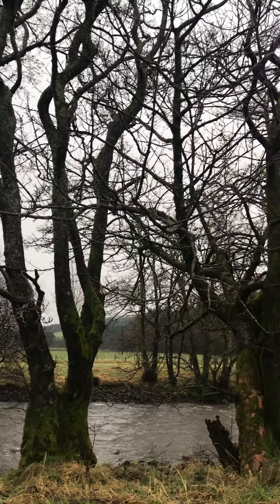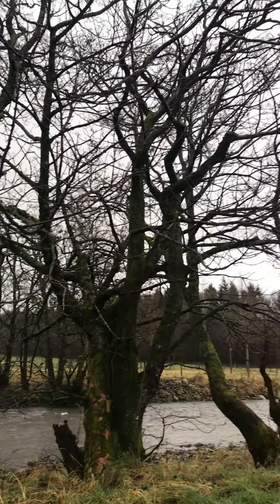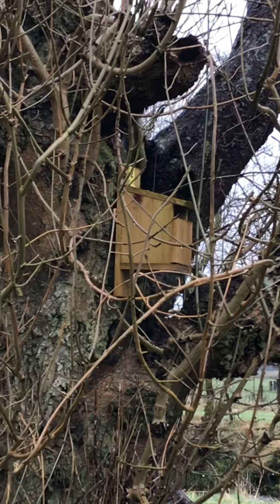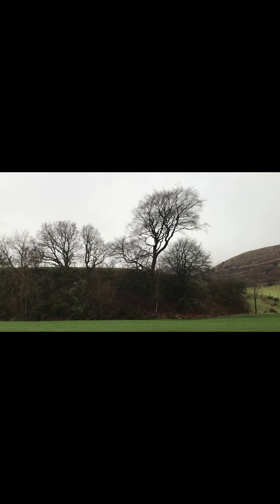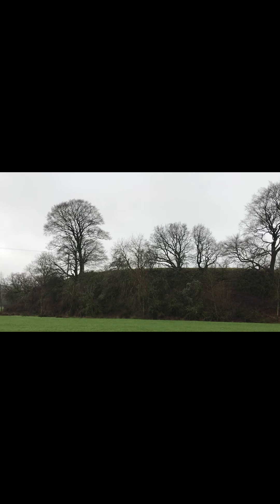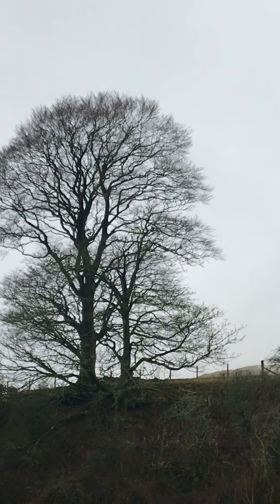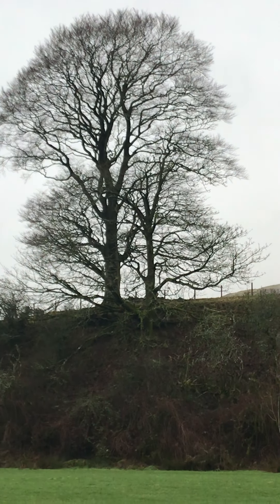During dormancy, all the processes that trees normally do — including growth, metabolism and such like — all slow down. Because trees don't produce food during the winter, they don't have the energy it takes to maintain their leaves, and this is why they tend to shed their leaves in the autumn in preparation for winter. Another brilliant thing that trees are able to do is transform starch into sugars, and this acts as an almost anti-freeze.